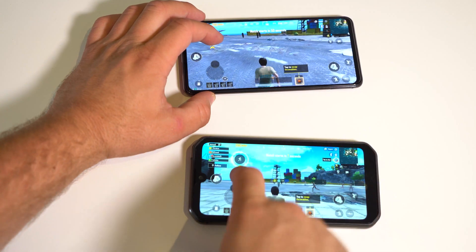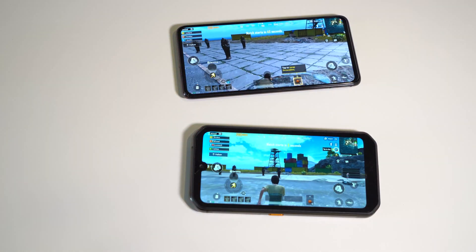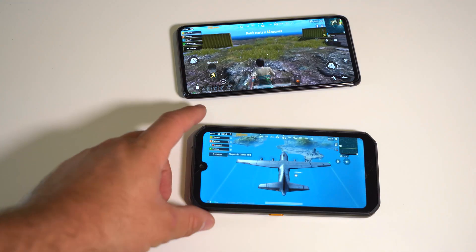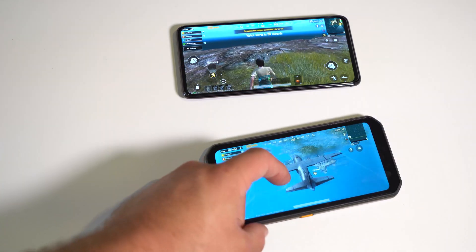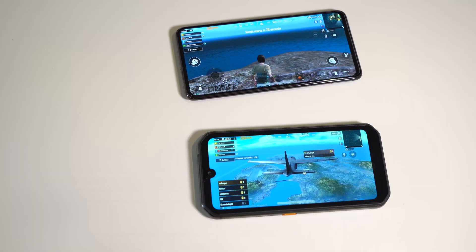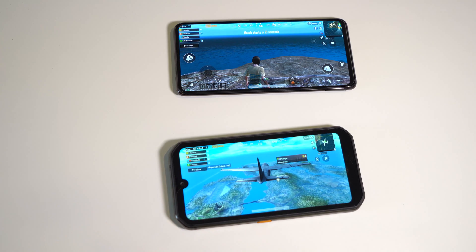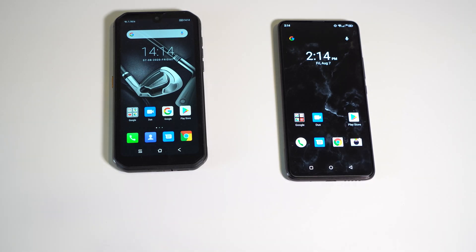Here I am on both phones running PUBG. This one already jumped to the plane. But you get the point — they can both play PUBG just fine. If I had to guess, the S5 Pro with the Helio G90T is gonna drop a lot fewer frames, if it drops any at all.